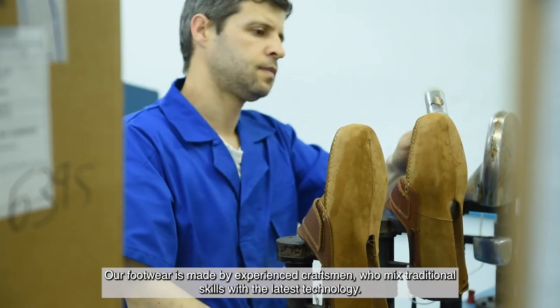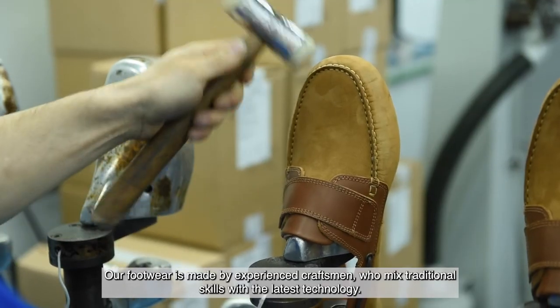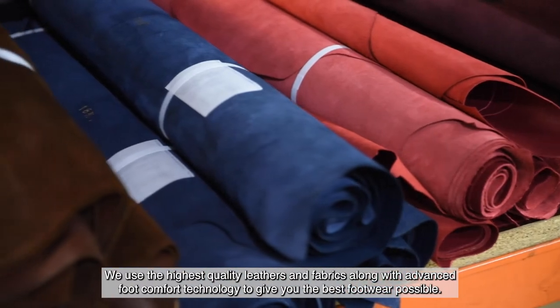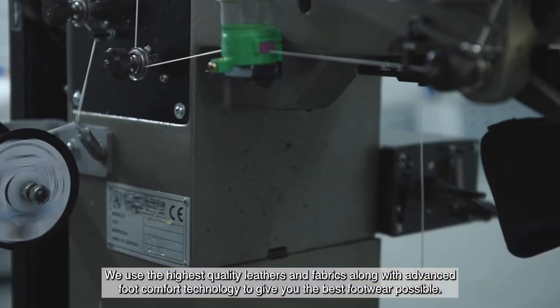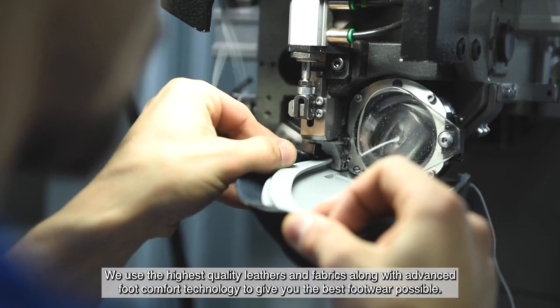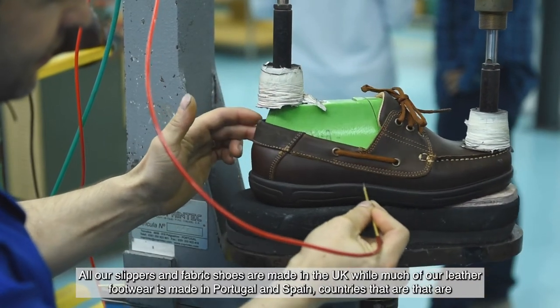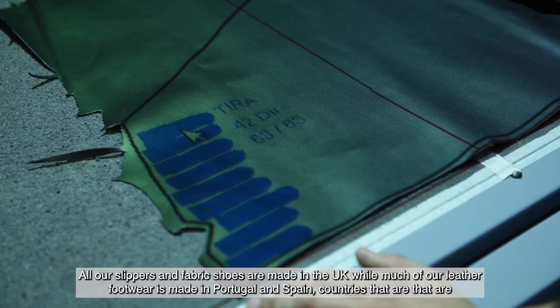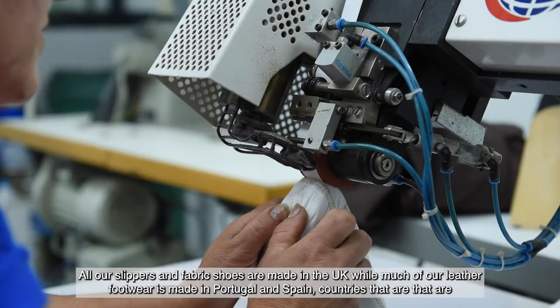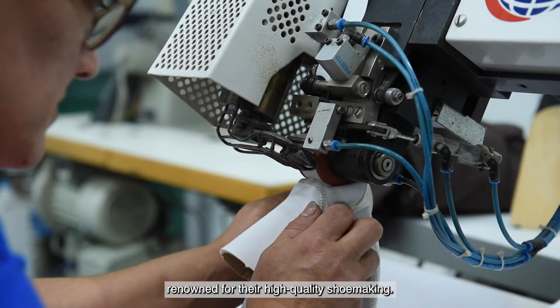Our footwear is made by experienced craftsmen who mix traditional skills with the latest technology. We use the highest quality leathers and fabrics, along with advanced foot comfort technology, to give you the best footwear possible. All our slippers and fabric shoes are made in the UK, while much of our leather footwear is made in Portugal and Spain, countries that are renowned for their high quality shoe making.